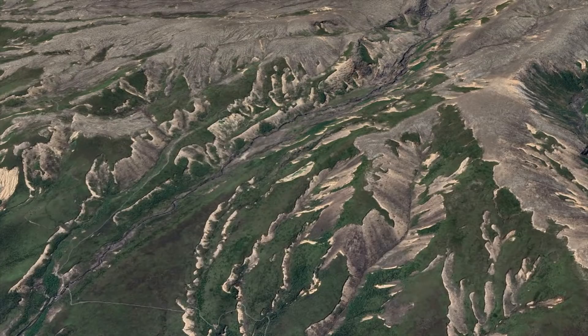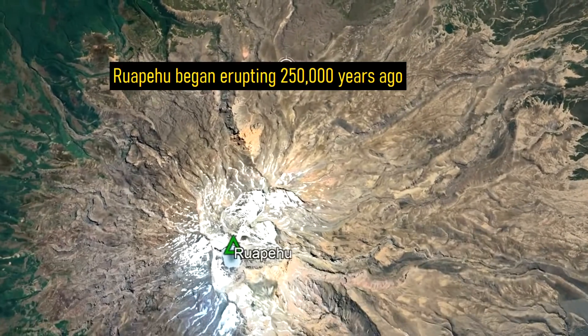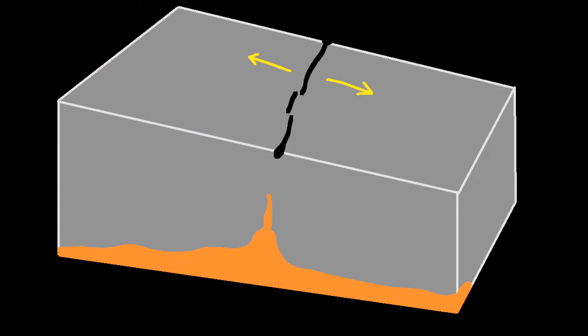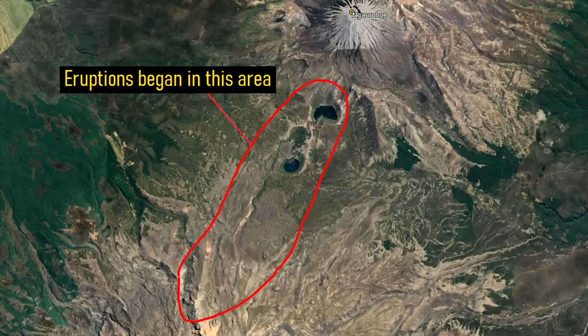The Tongariro volcanic complex began forming approximately 350,000 years ago, when the Ruapehu volcano to the south had yet to begin forming. Tongariro's first eruption occurred when a volume of steep magma erupted onto the surface in an explosive manner.